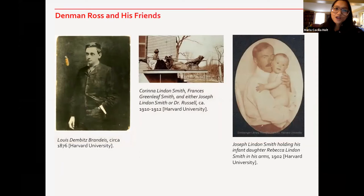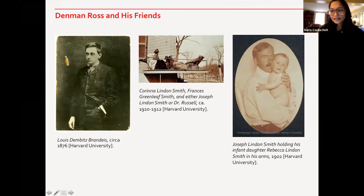Along with his circle of friends, we have Louis Brandeis, who became a justice in the Supreme Court, but who was also his counsel for a time. We have stories of Brandeis attending art talks by Denman Ross given at his home. And Karina Lyndon Smith, who was an archaeologist, and Joseph Lyndon Smith — they were lifelong friends of his as well. The Lyndon Smiths traveled extensively in Egypt and Africa and elsewhere, excavating ancient ruins and painting them.